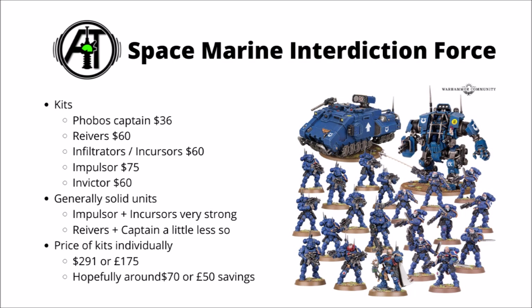These are generally very solid usable units. In particular, the Incursors and Impulsor could be very useful in competitive Space Marine lists — good to have some units to jump on objectives right at the start of the game, and Impulsors are pretty excellent for transporting Bladeguard Veterans or Assault Intercessors about. The Invictor's still very solid, though maybe isn't quite as terrifying as it was in the previous edition. The Reavers are still a little underwhelming, and the Phobos Captain maybe isn't the first one I'd pick, but he is a cool miniature. Price-wise, that's $291 or £175 worth of kits, so hopefully around about $70 or £50 worth of savings. Could be a decent way to get a Space Marine collection off the ground, or add a few reinforcements.